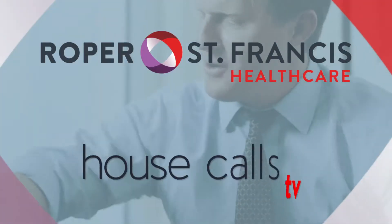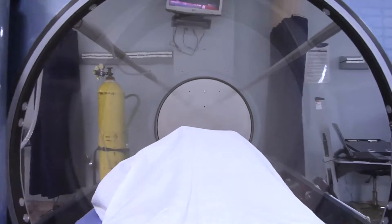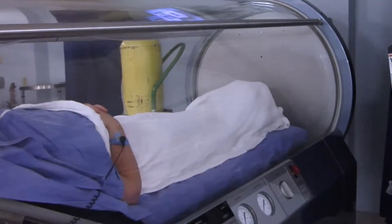Roper St. Francis Healthcare's House Calls TV. Cancer patients who experience radiation-related wounds are getting much needed help from hyperbaric oxygen therapy. Dr. Mary Hanley explains.